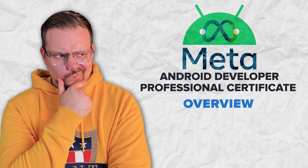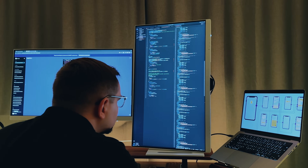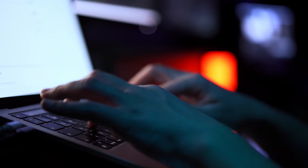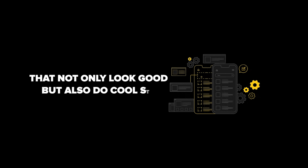This professional certificate is all about learning how to make apps for Android phones in a really practical way. They don't just throw a bunch of boring theories at you — they give you the real tools and tricks the industry uses. You will learn everything from the basics of Android programming to making user interfaces that look awesome and work really well. If you are into making apps that not only look good but also do cool stuff, this program might be just what you are looking for.